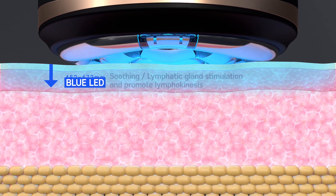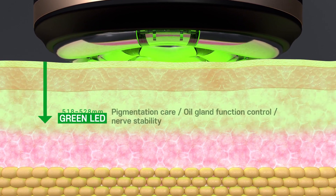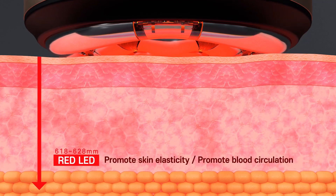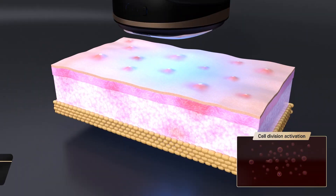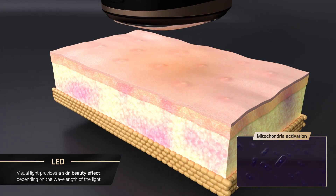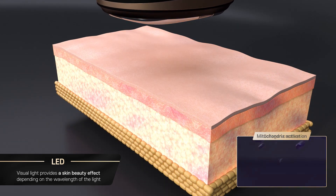MD Planner B11's LED has its own wavelength, application technology, and effectiveness by color. It makes your skin bright and elastic by selecting the desired function properly.